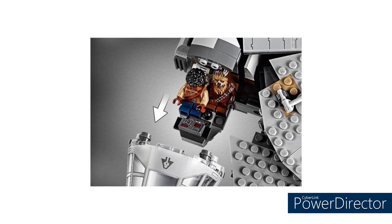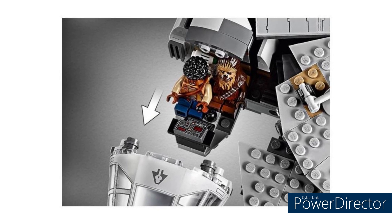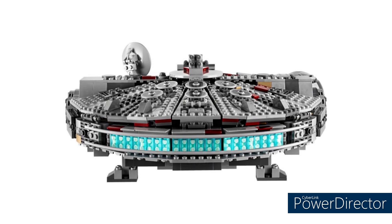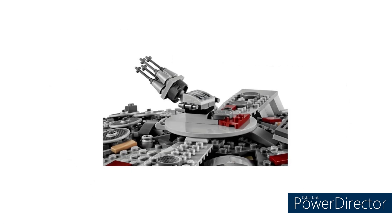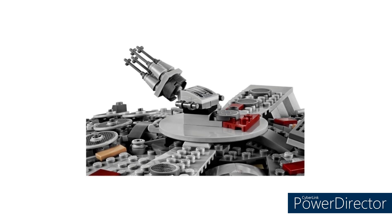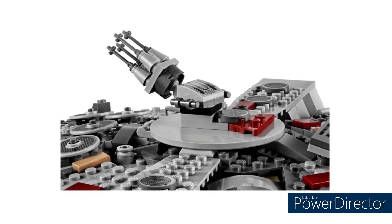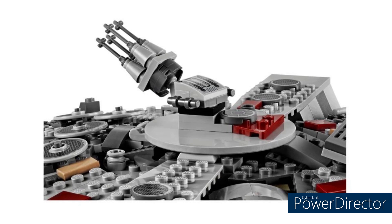One thing to touch on with the updated hull: whilst there are no gaps at the top, it's a bit of a double-edged sword because there are gaps on the undersides where the mandibles connect to the main hull. Getting into the figures, I think it has the worst figure selection of any Millennium Falcon — though it's still a good selection. The best system set Falcon figures probably go to the Kessel Run Millennium Falcon, which is ironic because that's easily the worst Falcon model.